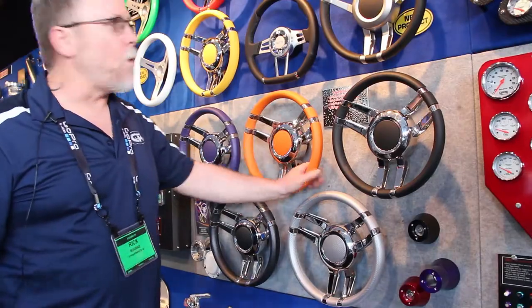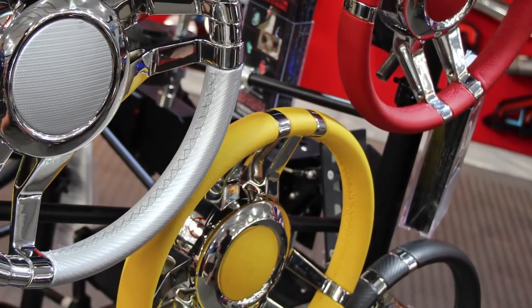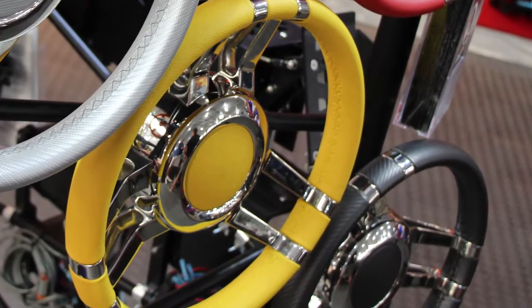How about a custom Carlotta steering wheel? We're the only ones that have orange, yellow, reds, whites, blacks, carbons — you name it, we've got it.